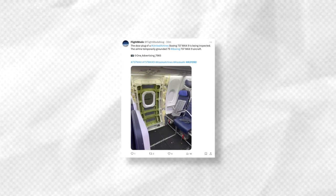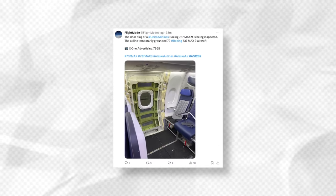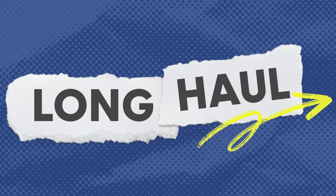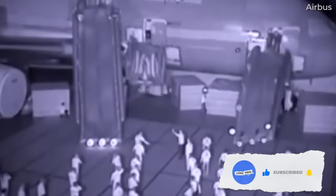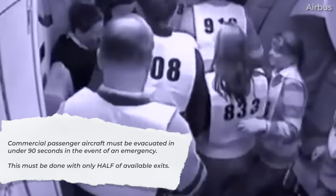But why are door plugs even a thing? And is it a feature specific to Boeing? The FAA has mandated that an aircraft operated by an airline under a Part 121 certificate ensures an evacuation of under 90 seconds during an emergency. This certificate encompasses all commercial passenger carriers in the United States.